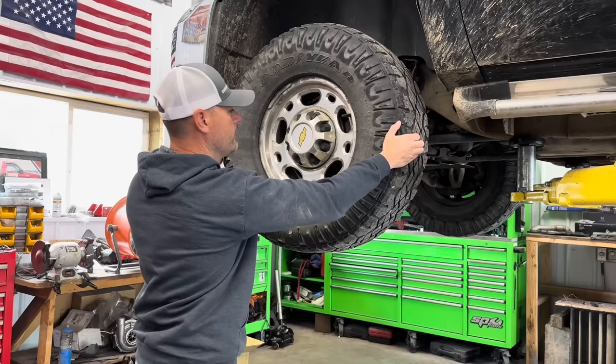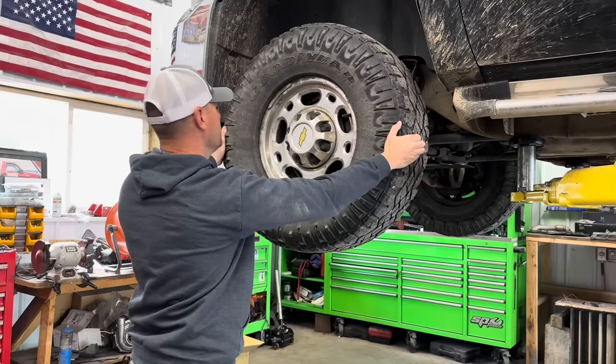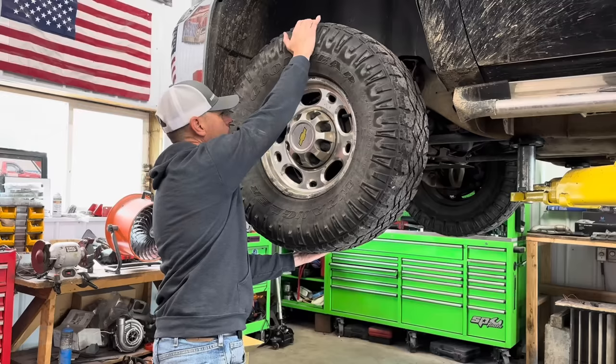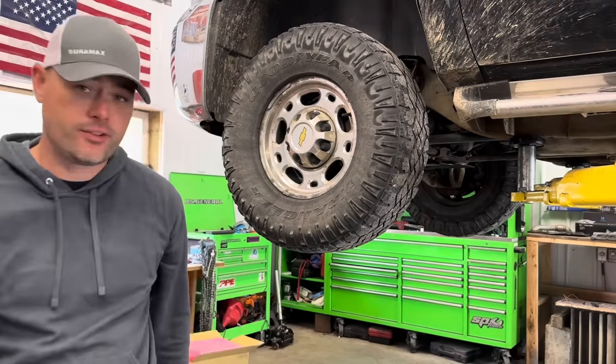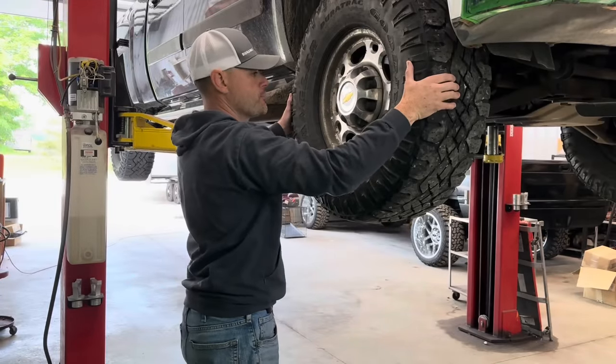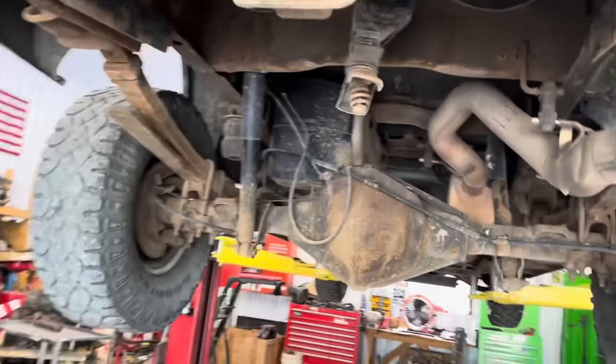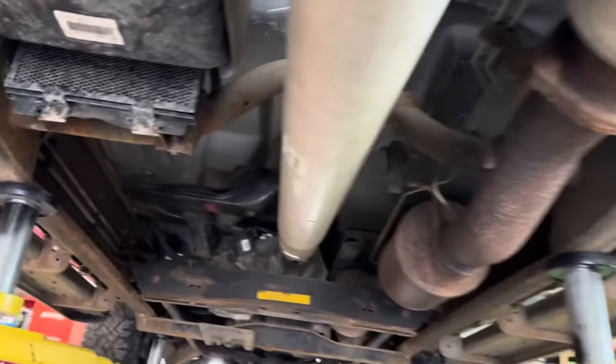Going ahead and shaking the tire down — wiggling left and right feeling for play in the tie rods, and up and down. It feels pretty good for what it is. Checked the other side as well — no play in the front end. Let's get underneath the truck.